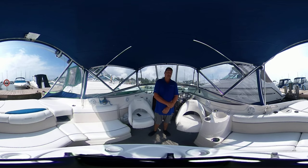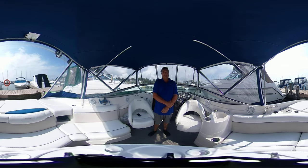Now this Rinker is for sale and more information can be found on our website UnitedCityYachts.com. Please reach out, give us a call, send us an email. I'm Greg Piper and thanks for watching.